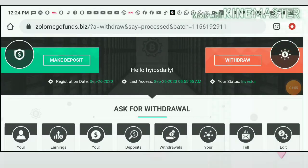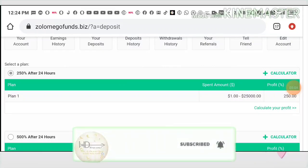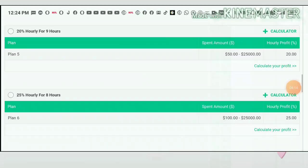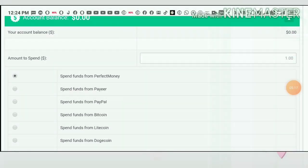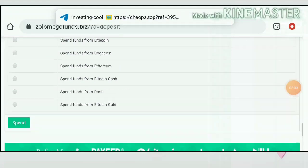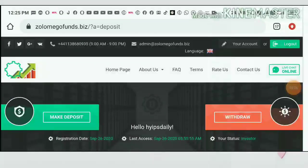Now let me show you how to make a deposit. To make a deposit, hit the Make Deposit button in the top corner. It redirects you to the deposit plans. Choose the plan you are comfortable with — I selected Plan 1. Scroll down, enter the amount you want to invest, choose your wallet, and hit the Pay button. It will direct you to the selected wallet and the deposit will reflect in your dashboard within seconds.